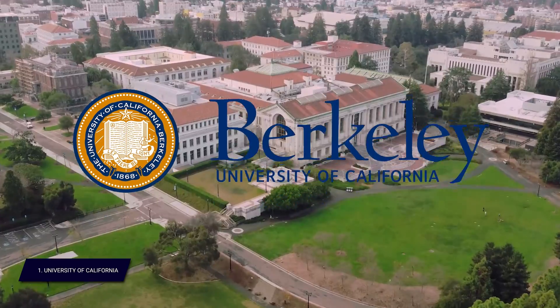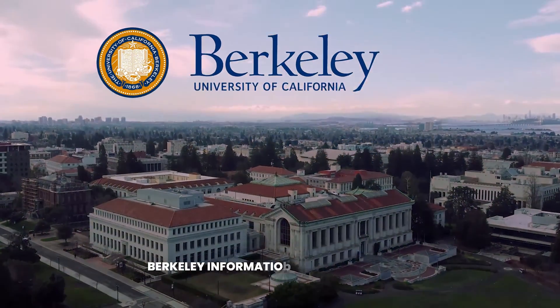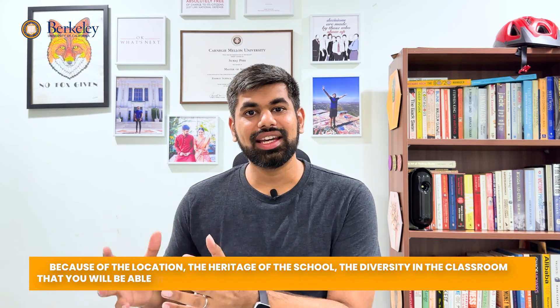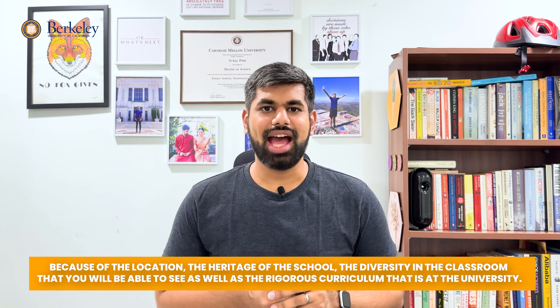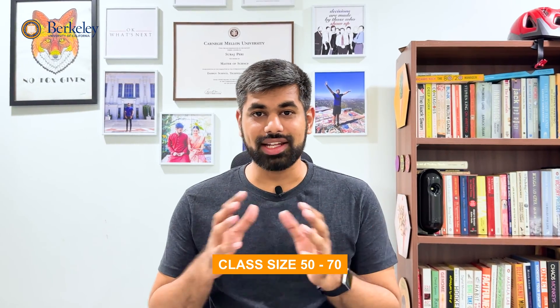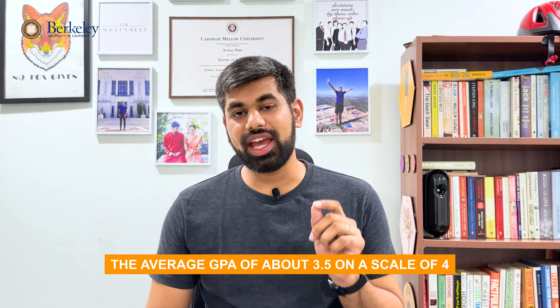At number one is UC Berkeley's information systems program. It earns the top position because of its location, the heritage of the school, classroom diversity, and a rigorous curriculum. The Berkeley program is offered by the iSchool and requires about 48 units to graduate over a two-year course. Class size has fluctuated between 50 and 70 students, with an average GPA of about 3.5 on a 4.0 scale.